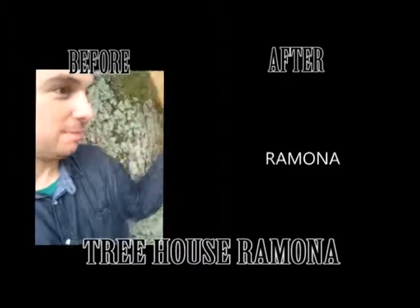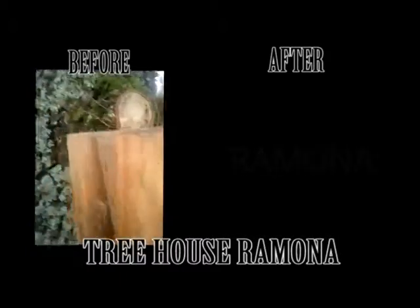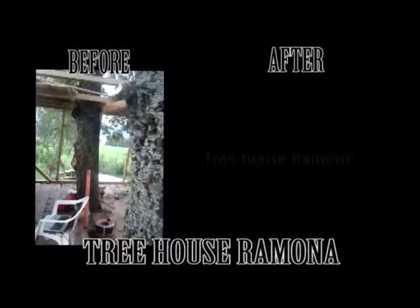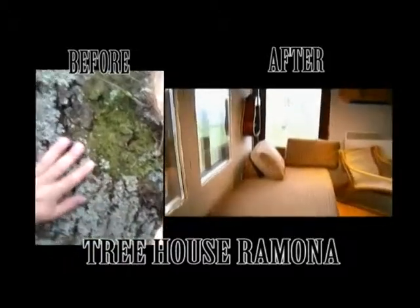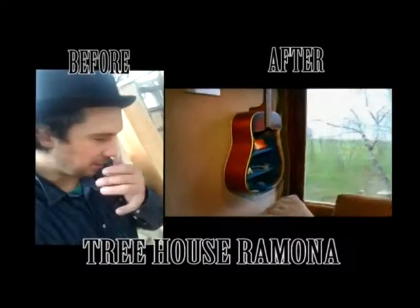Hi, welcome to the fairytale Maki treehouse! I will explain — this is Jakob and there is Julia. They are a couple. I love this tree. I will show you how it's going to be when it's finished.